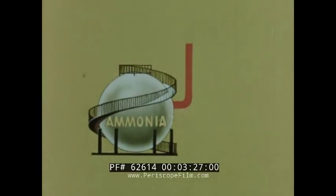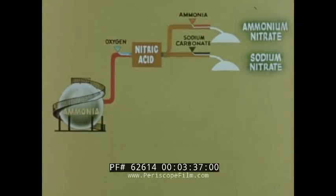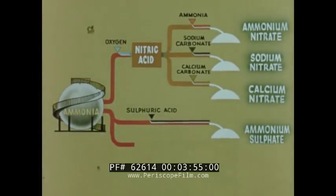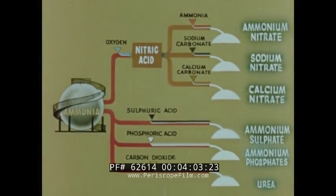This ammonia is used to make nitric acid, which when treated with more ammonia, yields ammonium nitrate. When nitric acid is reacted with sodium compounds, sodium nitrate is produced. Nitrate of soda also comes from natural deposits in Chile. Nitric acid reacted with calcium carbonate yields calcium nitrate fertilizer. Ammonia combined with sulfuric acid produces ammonium sulfate. Ammonia may be combined with phosphoric acid to produce ammonium phosphate. Ammonia reacted with carbon dioxide produces urea. Liquid forms of nitrogen fertilizer are sometimes made by mixing these and other nitrogen-bearing materials in water.